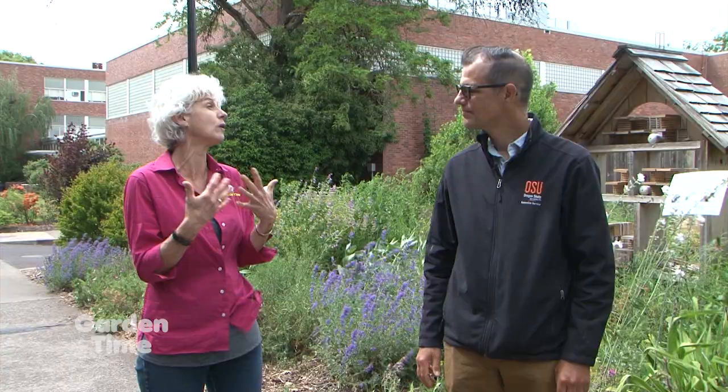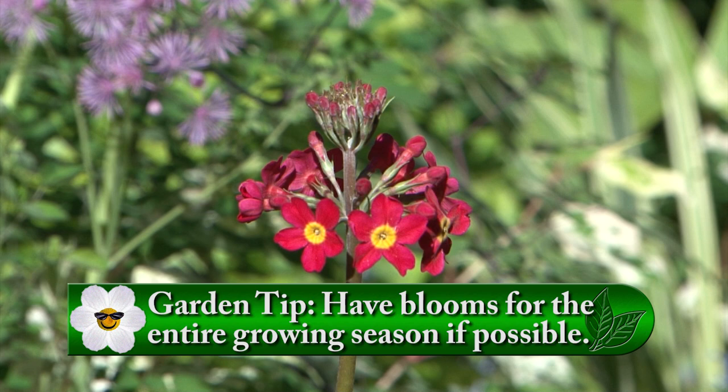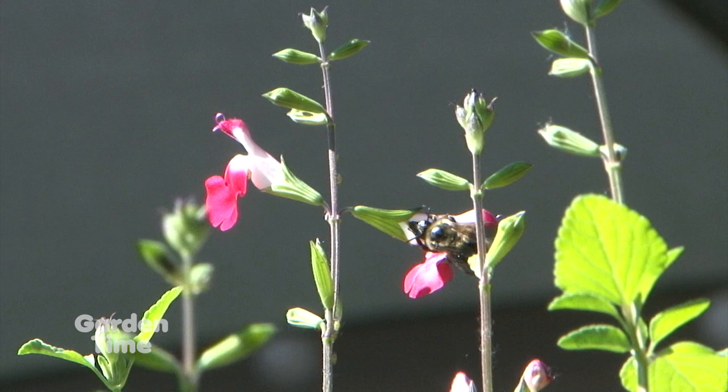We'll talk about four of the ten tips. The very first is a basic gardening principle: you want to have bloom right across the season. Early spring, have things like rosemary and currants that come on and bloom right away. You want things blooming right to the end of the year — Russian sage, black-eyed Susans — to really cover the entire season. Bees are active all year round, so if you only have blooms for a short period, you're only going to help some of the bees.